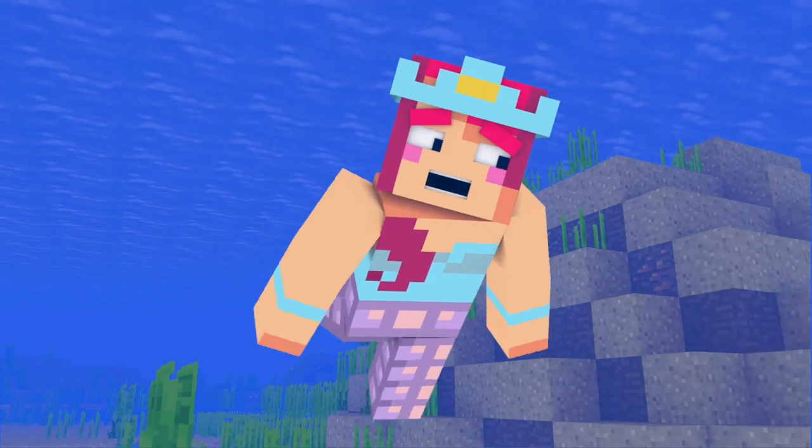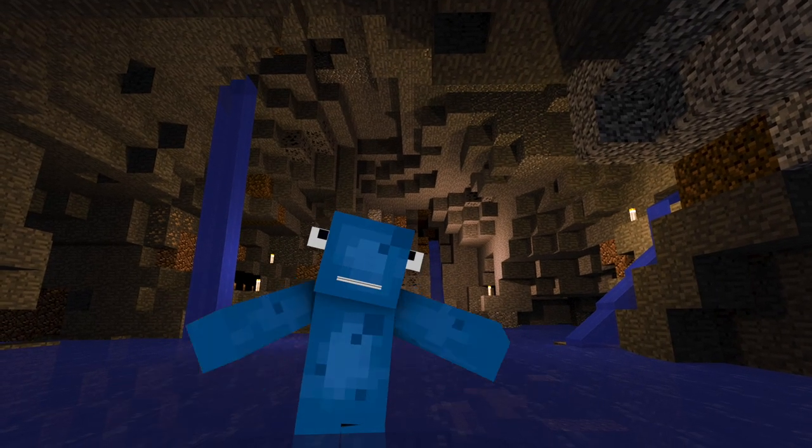What's this? A cave? Welcome, adventurers. My name is Squid.